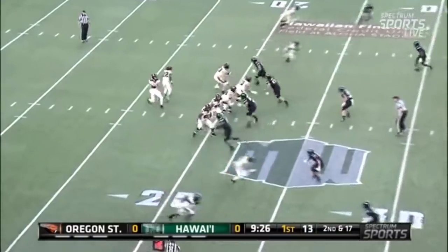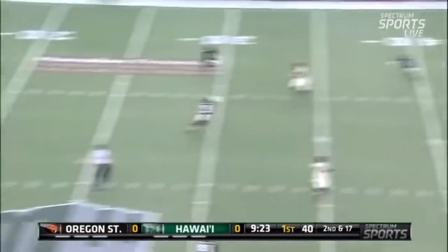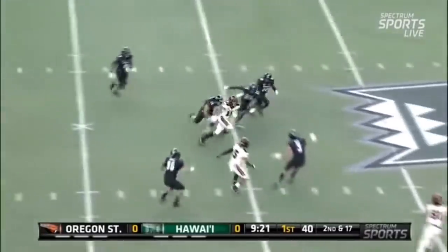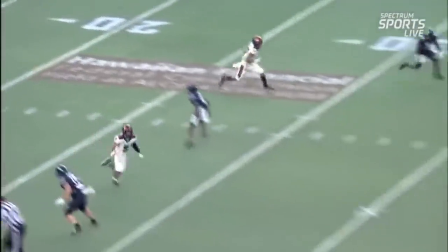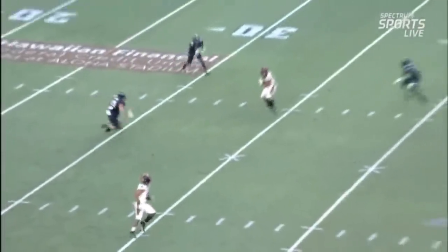Quarterback Jake Luton, 6'7", looking to throw here. Looks right, looks left, got the cross. Completed pass at the 35. 170 yards, two touchdowns. He's 6'4", 210 pounds. Finally tackled.